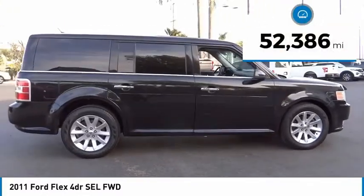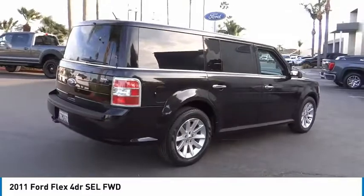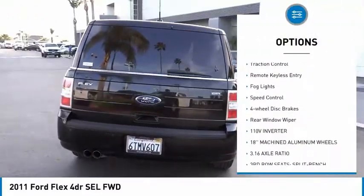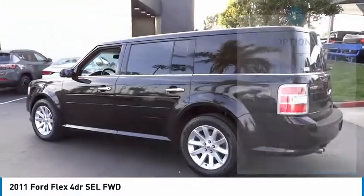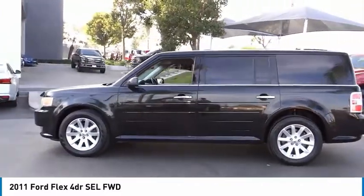This vehicle has less than 55,000 miles. Here are some of this vehicle's great options: power heated outside mirrors, electronic stability control, power lift gate, brake assist, traction control, remote keyless entry, fog lights, speed control, four wheel disc brakes, rear window wiper.